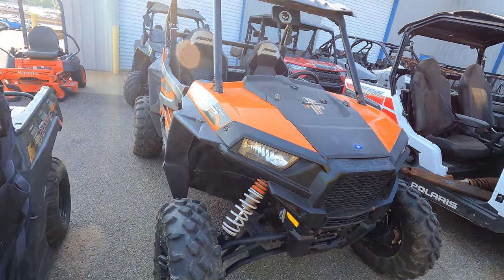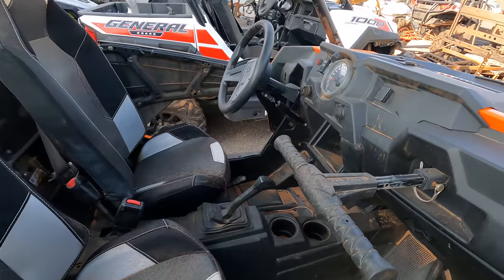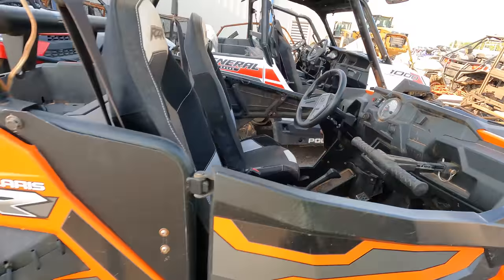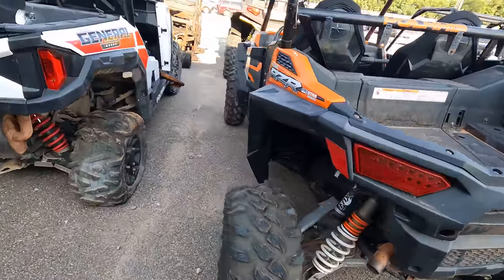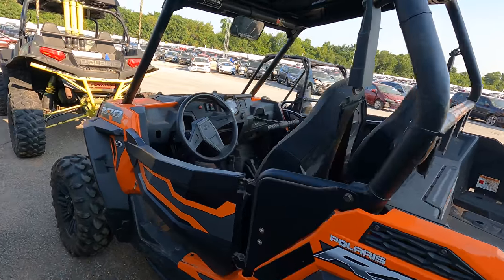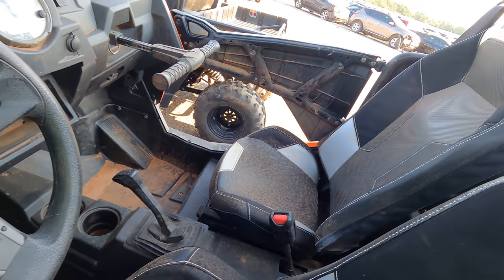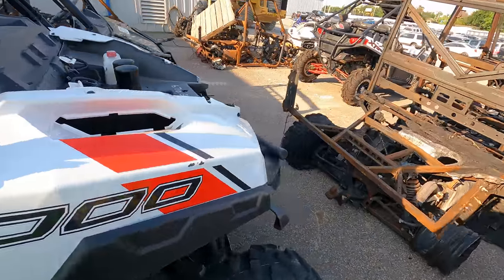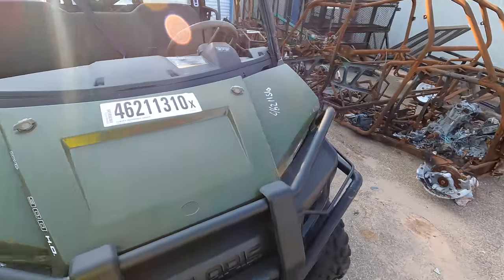A little Polaris 900 — I say little compared to some of the side-by-sides I've seen. It's got a key in it — of course, dead. The ignition was left on and it's dead. That's going to be the case with most of these. We've got Polaris everywhere out here. There's some trailers over there, some other ATVs, and a riding mower still sitting here.